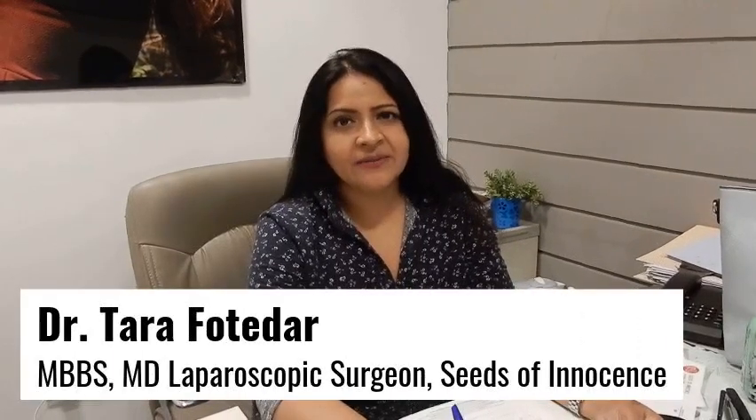Hello, my name is Dr. Tara. I am a senior consultant here in the Seeds of Innocence Service Center.